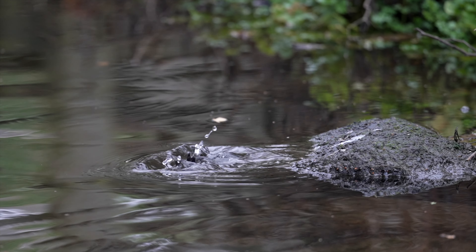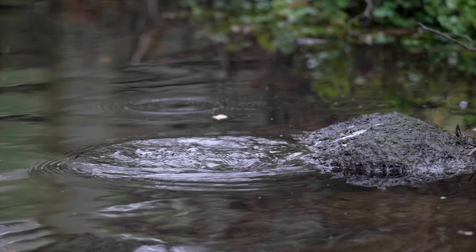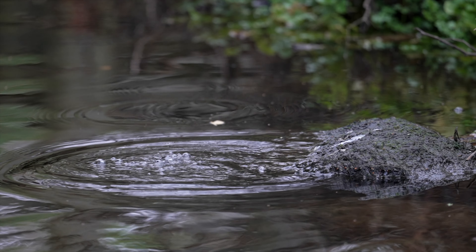I'm at a new location today for white-throated dippers. I haven't been here before, so it's going to be exciting to see how the lighting is and how the bird behaves at this spot, so stay tuned.